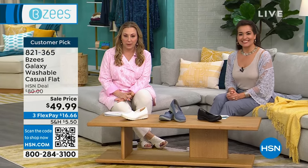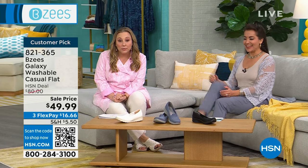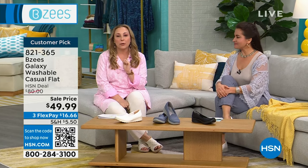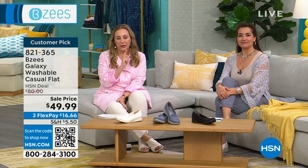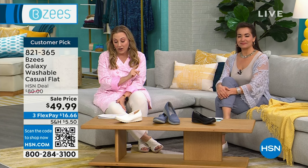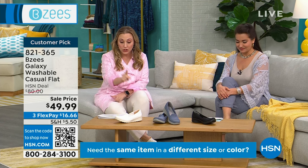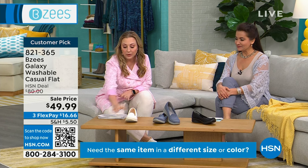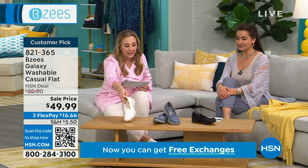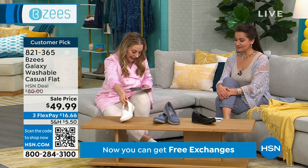Perfect five-star customer pick. This is the Galaxy washable casual flat. Not only is it a perfect five-star customer pick at $80, you're getting it today for $49.99. We are limited. I've got sugar, which is the white and it has that eyelet — which is a huge trend. Eyelet, huge trend. And blue and black.